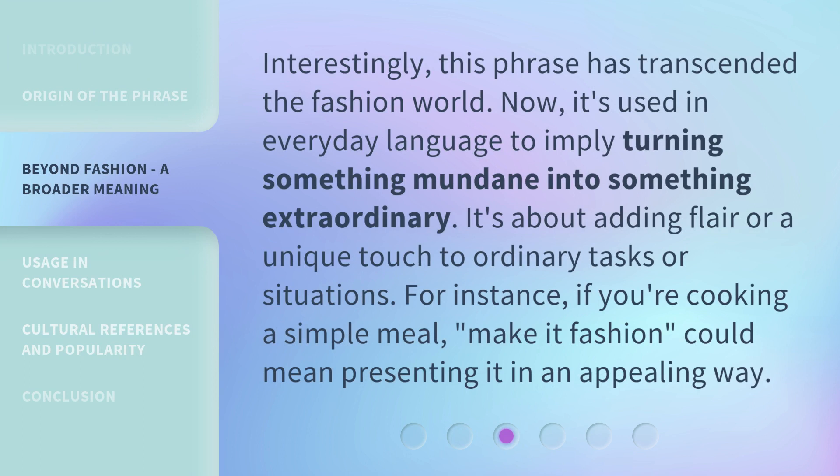Interestingly, this phrase has transcended the fashion world. Now it's used in everyday language to imply turning something mundane into something extraordinary. It's about adding flair or a unique touch to ordinary tasks or situations. For instance, if you're cooking a simple meal, 'make it fashion' could mean presenting it in an appealing way.